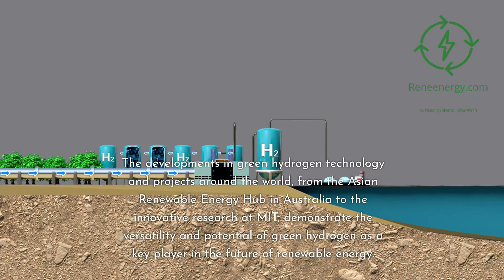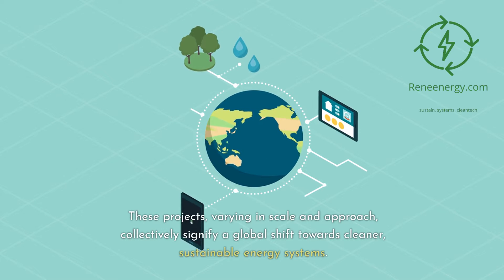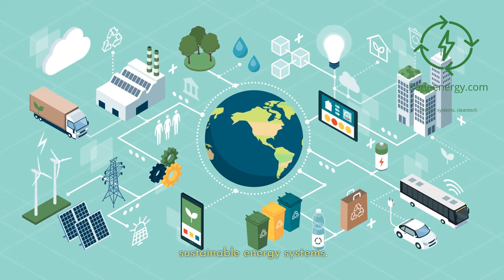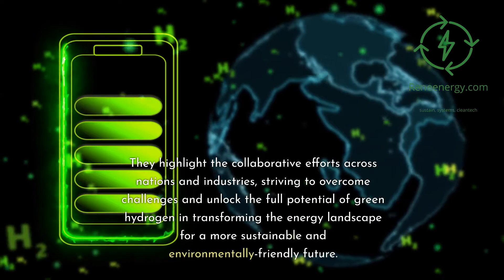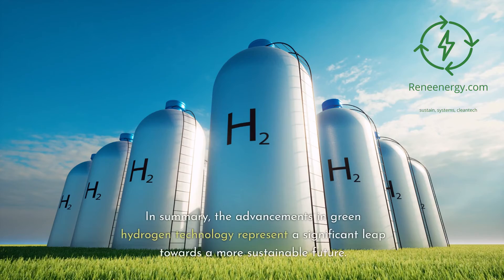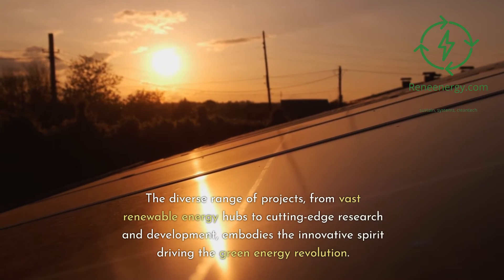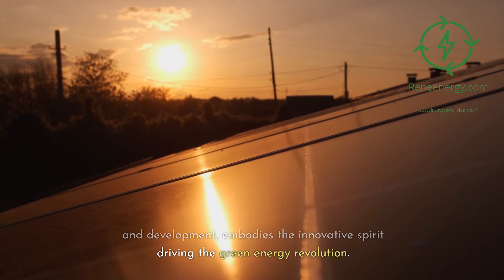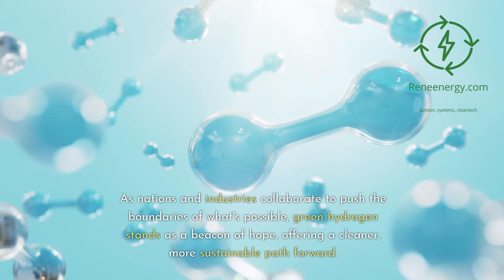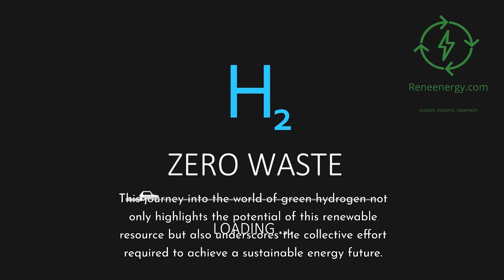The developments in green hydrogen technology and projects around the world — from the Asian Renewable Energy Hub in Australia to the innovative research at MIT — demonstrate the versatility and potential of green hydrogen as a key player in the future of renewable energy. These projects, varying in scale and approach, collectively signify a global shift towards cleaner, sustainable energy systems. They highlight the collaborative efforts across nations and industries, striving to overcome challenges and unlock the full potential of green hydrogen for a more sustainable and environmentally friendly future. In summary, the advancements in green hydrogen technology represent a significant leap towards a more sustainable future, embodying the innovative spirit driving the green energy revolution. As nations and industries collaborate, green hydrogen stands as a beacon of hope, offering a cleaner, more sustainable path forward.